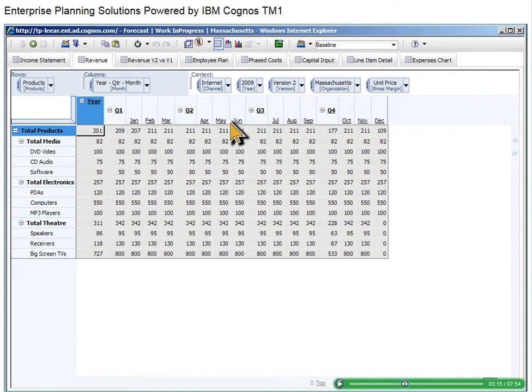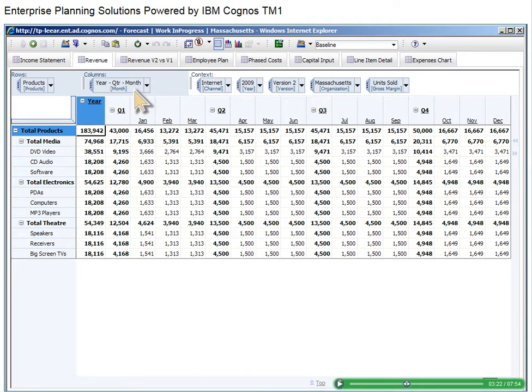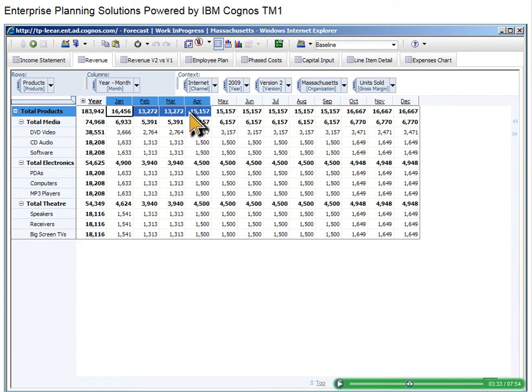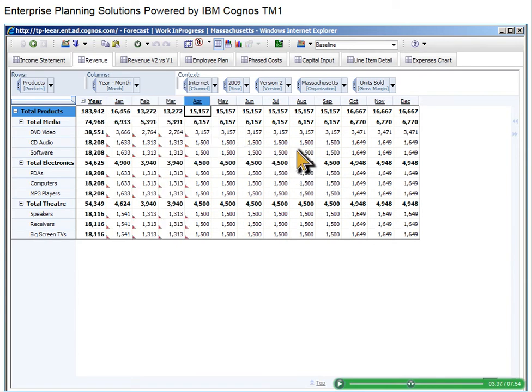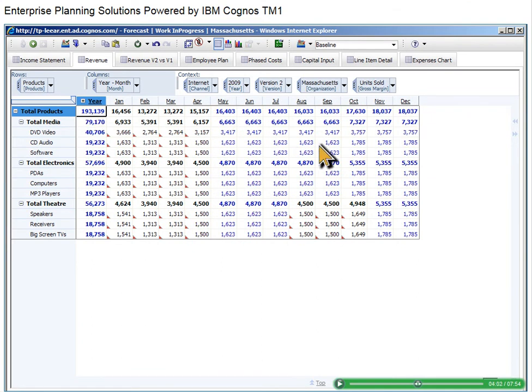IBM Cognos TM1 supports best practices such as driver-based planning, so you can plan by units sold or revenue. Now that we have the product view we want, we can start to create our baseline scenario. Because this forecast is focused on the second quarter and beyond, we'll hold our current first quarter commitment to all products. IBM Cognos TM1 provides an infinite number of possibilities for holding and spreading data to reduce data entry. After reviewing theater products, we decide to hold them for August, September, and October too. With no change in revenue for the first quarter and no change in theater revenue from August through October, we'll increase units sold by 5%. The impact of this increase is displayed in blue, and the held cells remain constant, noted with red triangles.